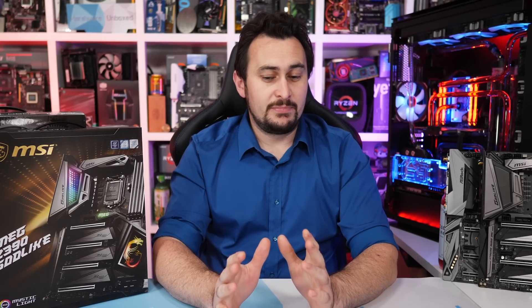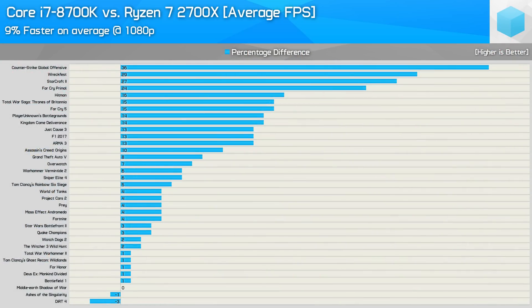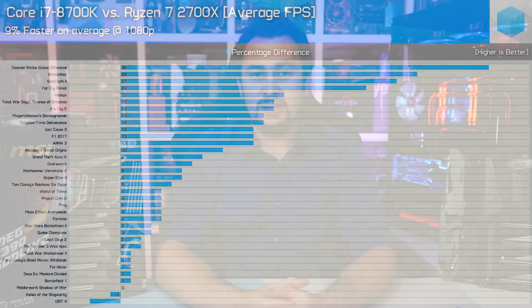The 9900K will be faster than the 2700X for gaming — there's no doubt about that. But it's also going to cost probably twice as much once you factor in the cost of a motherboard. In terms of price-versus-performance, it's not going to stomp the 2700X into the ground. On average, in our previous big benchmark video comparing the two CPUs using tuned memory, we found the Intel 8700K was 9% faster at 1080p using a GTX 1080 Ti with ultra-quality settings. We don't expect the 9900K to be more than a few percent faster than the 8700K in games, because right now games aren't maxing out the 6-core 12-threaded CPU.